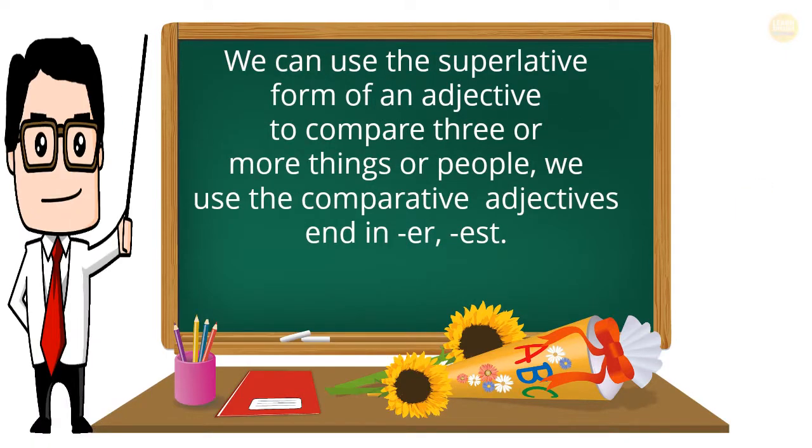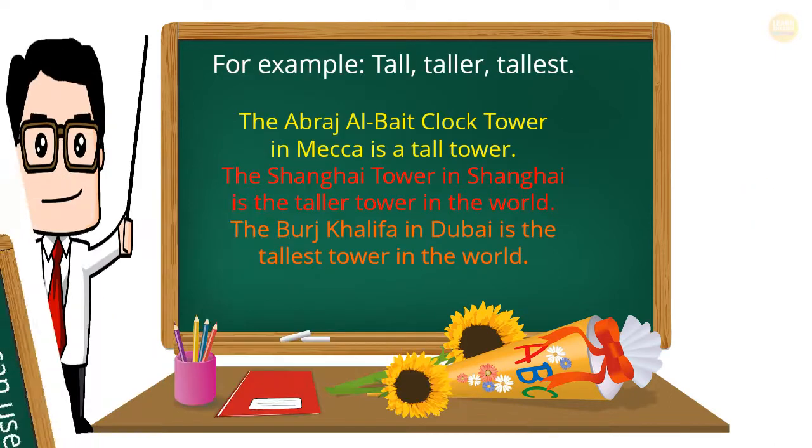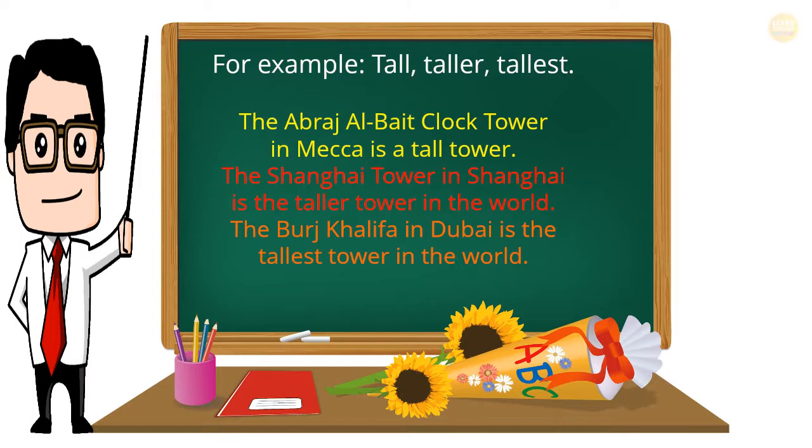We can use the superlative form of an adjective to compare three or more things or people. Superlative adjectives end in -est. For example: tall — taller — tallest. The Abraj al-Bait clock tower in Mecca is a tall tower. The Shanghai Tower in Shanghai is the taller tower in the world. The Burj Khalifa in Dubai is the tallest tower in the world.